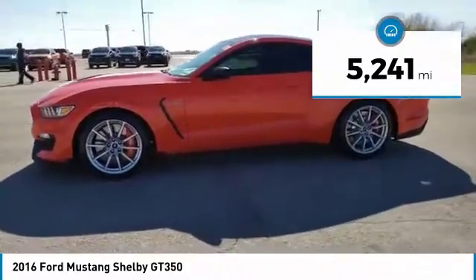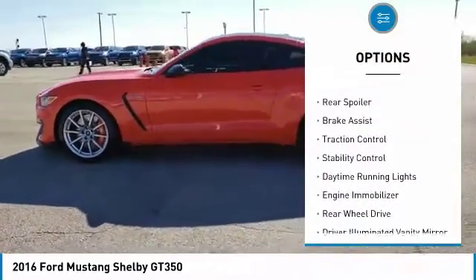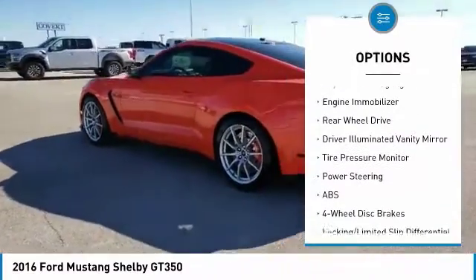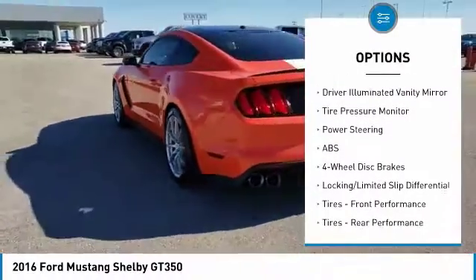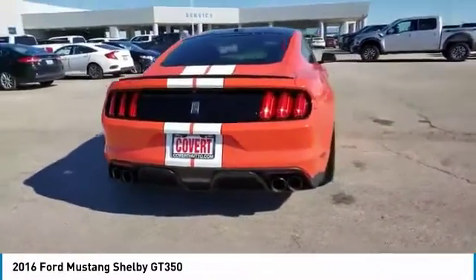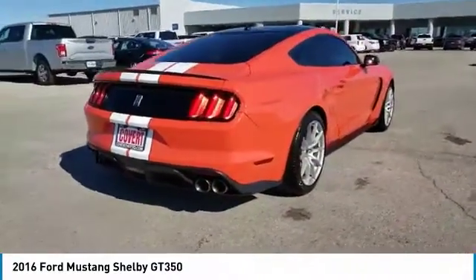Here are some of this vehicle's great options: aluminum wheels, rear spoiler, brake assist, traction control, stability control, daytime running lights, engine immobilizer, rear wheel drive, driver illuminated vanity mirror, and tire pressure monitor.